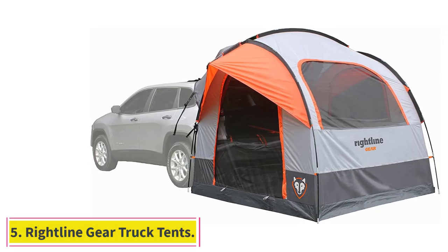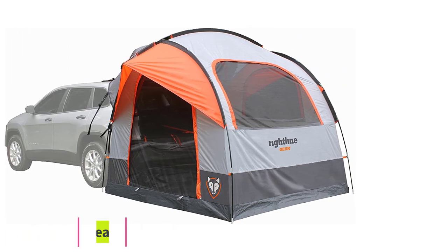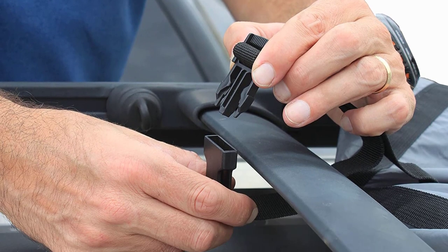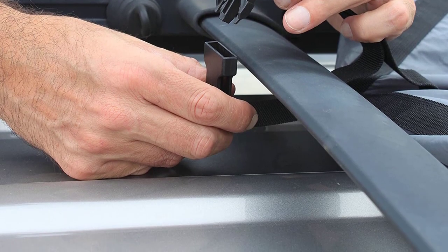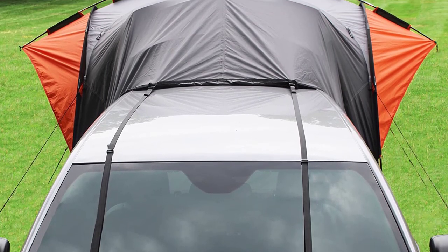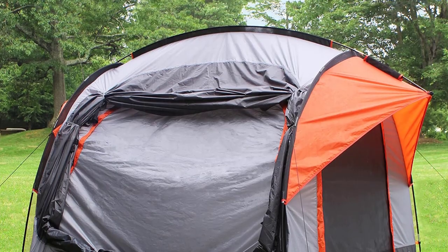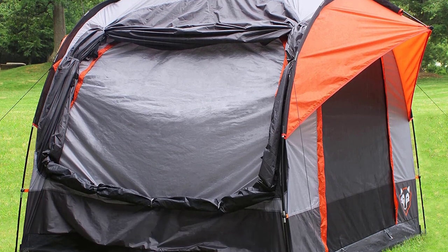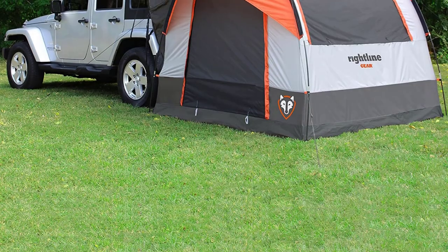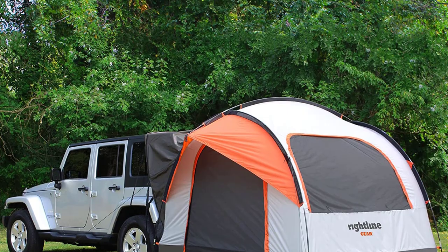Number 5: Rightline Gear Truck Tents. The Rightline Gear Truck Tents come with a few features that others don't to make truck camping a little easier. This truck tent has a floorless design, meaning the tent goes around the truck but you'll be sleeping on the metal. Some see the floorless design as a bonus because it makes setup a bit easier — you don't have to remove your gear and the tent doesn't get dirty on the truck floor. Personally I see it as a negative, as your mattress and gear will get dirty on the truck floor, plus you'll probably be rubbing up against cold metal while you sleep. But a lot of people love it.